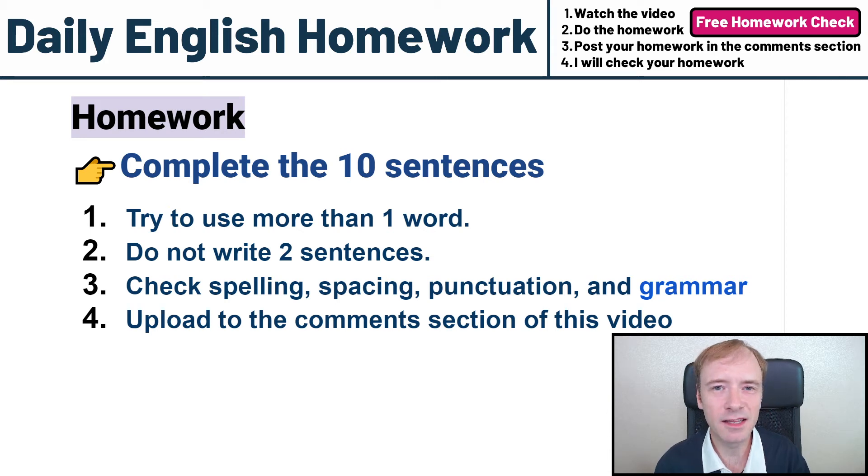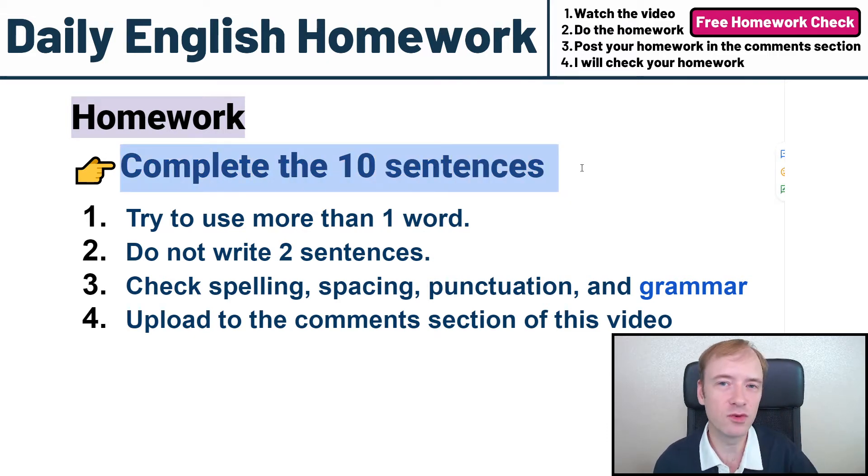Hello students, welcome to daily English homework. Let's take a look at the homework. It says complete the 10 sentences. I'm going to give you 10 sentences and you have to complete them.